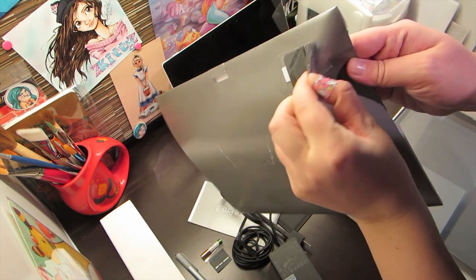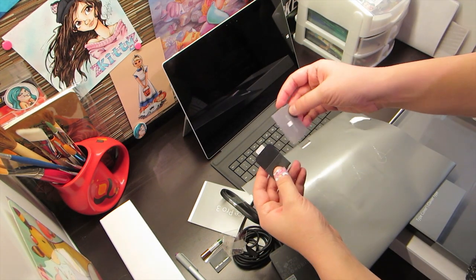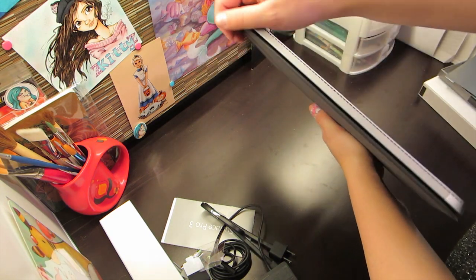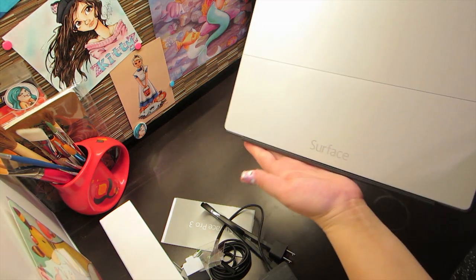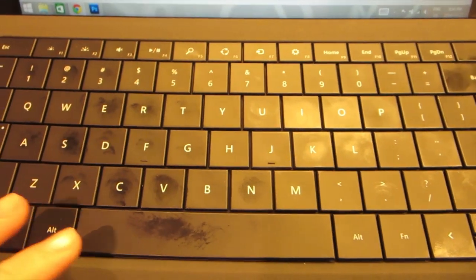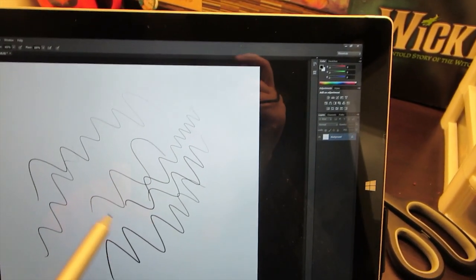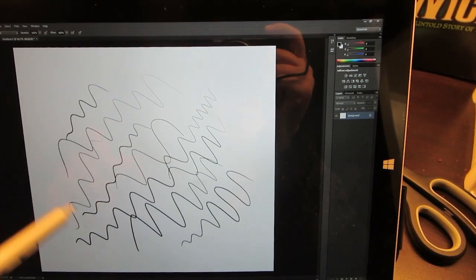This is really nice — I can use Photoshop on here and draw with the pen. It's got pretty decent pressure sensitivity. And you can change how hard you need to press to get a certain percentage of sensitivity. The pen holder is a little sticky thing that attaches to the keyboard — so portable. Look at this!